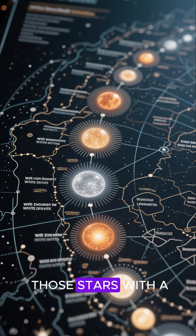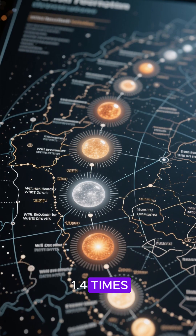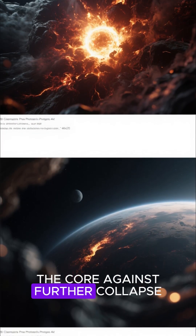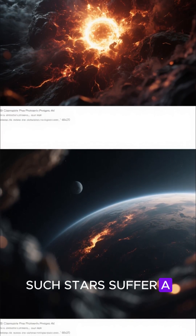This fate awaits only those stars with a mass up to about 1.4 times the mass of our sun. Above that mass, electron pressure cannot support the core against further collapse. Such stars suffer a different fate.